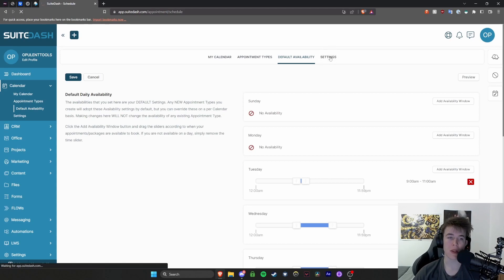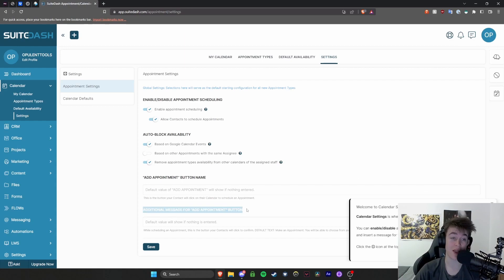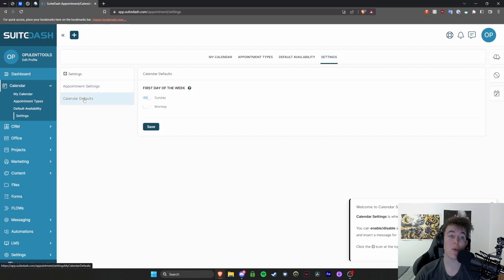In the settings you can customize this even further. You have options like allowing contacts to schedule appointments, syncing with Google Calendar events, removing slots based on other appointments with the same assignee, adding appointment button names, changing the button label if you don't want it to say 'appointments,' and adding additional messages for them as well.